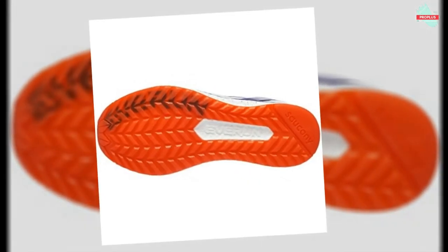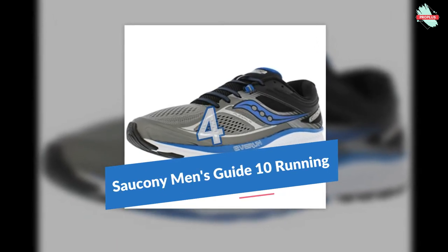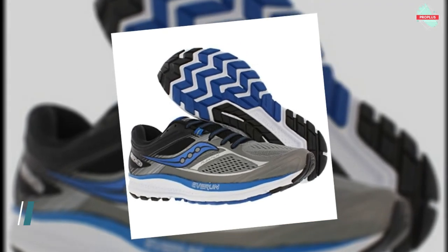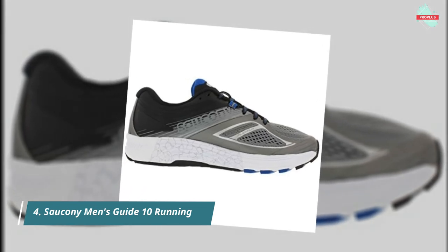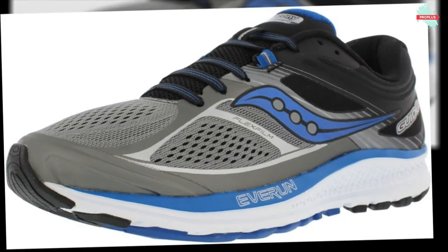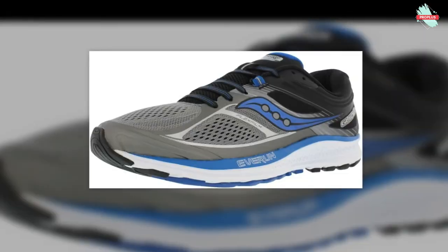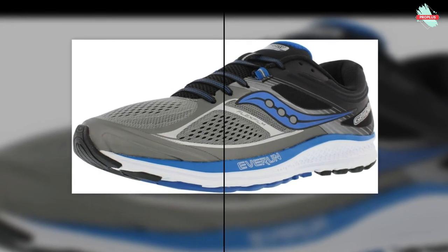At number 4 is the Saucony Men's Guide 10 Running Shoes. Cushioning is distributed more evenly between the heel and forefoot in shoes with an 8mm offset. The result: your body stays in a more balanced and comfortable position with every foot strike. A breakthrough in cushioning — livelier and more responsive, with smoother landings and stronger take-off. A strong, lightweight material is melded to the upper, which allows for fewer layers in the shoe, resulting in a seamless, flexible feel.